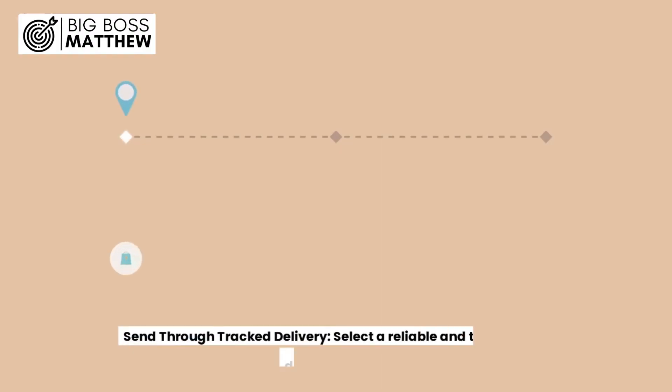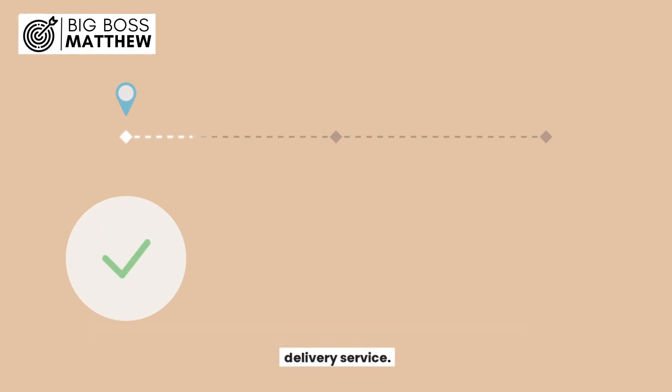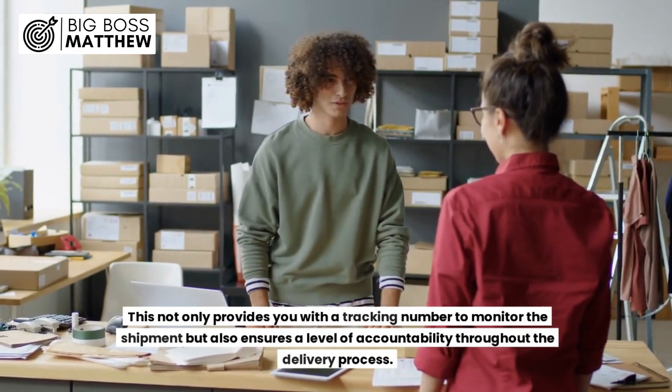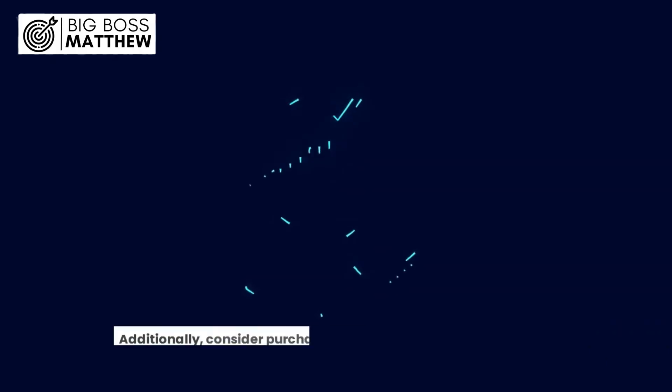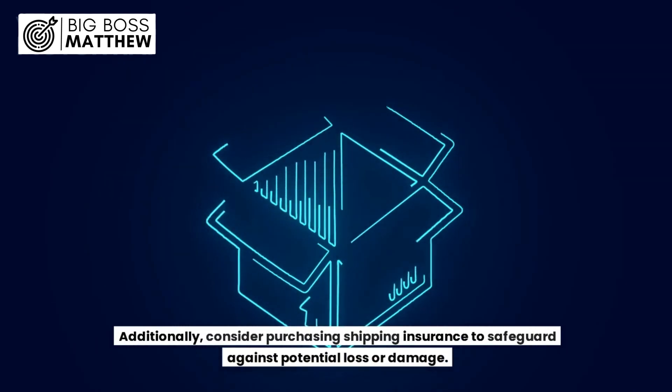3. Send through tracked delivery. Select a reliable and tracked mail delivery service. This not only provides you with a tracking number to monitor the shipment but also ensures a level of accountability throughout the delivery process. Additionally, consider purchasing shipping insurance to safeguard against potential loss or damage.